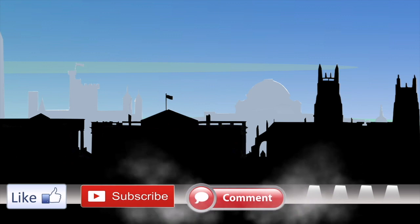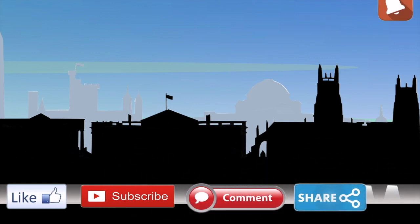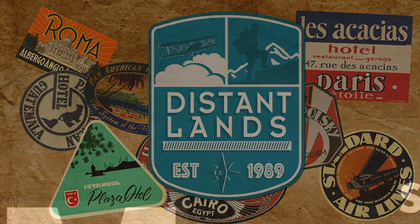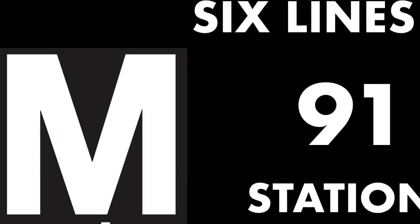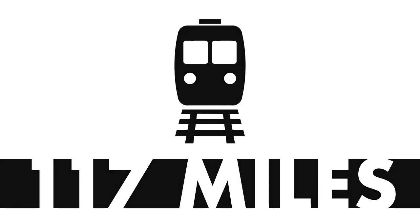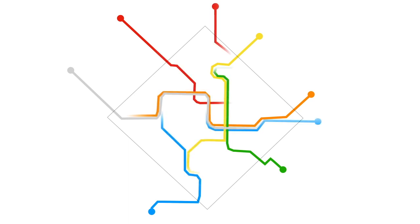With six lines, 91 stations, and covering over 117 miles of track, the DC Metro is the second busiest rapid transit system in the United States, just after New York.